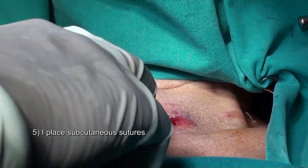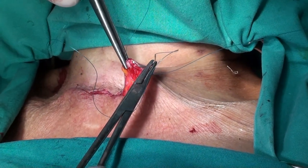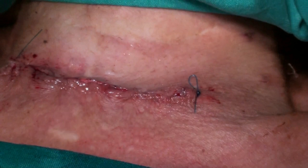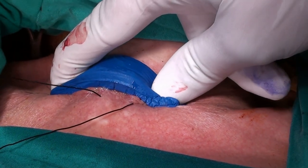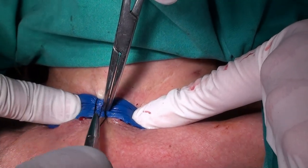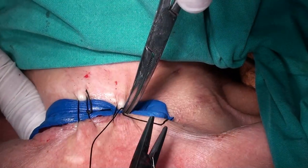I placed subcutaneous sutures, followed by intradermal suturing. I then sutured a sponge bolster to seal the dead space.